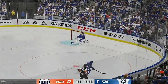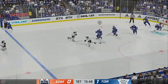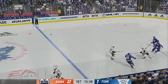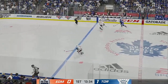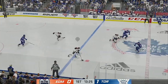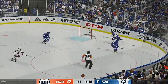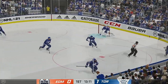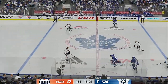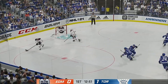Dumps it into the O zone. The Leafs gain possession along the wall. Passes it over to Thornton. From the defensive zone, they move the puck around. And tries to make a diagonal pass to Kerfoot. Edmonton's looking to break out of their own end. They'll dump it in and peel off for a change. From his own end, he picks up the puck. Takes the feed. Coming down the left wing and into the zone. Let's it go. Denied by the goaltender.